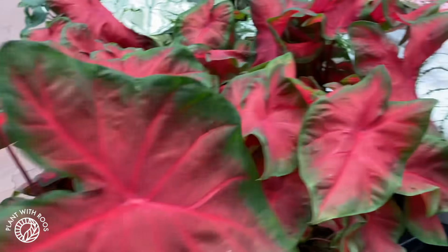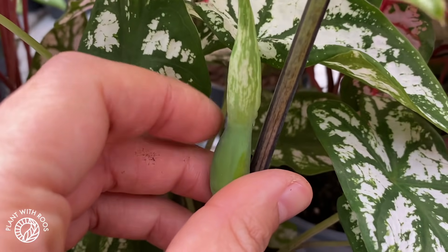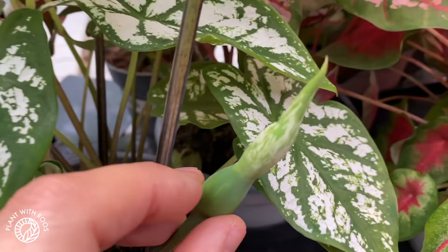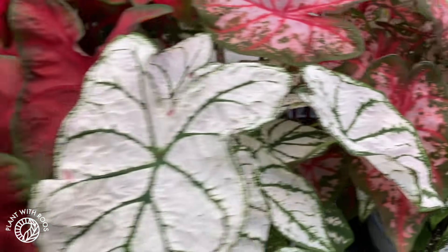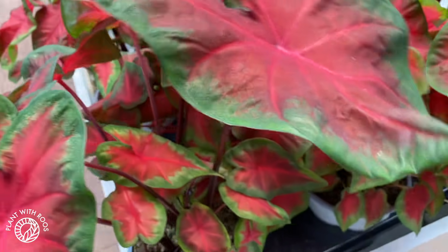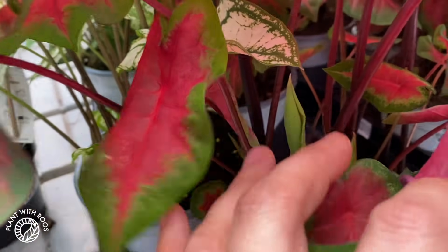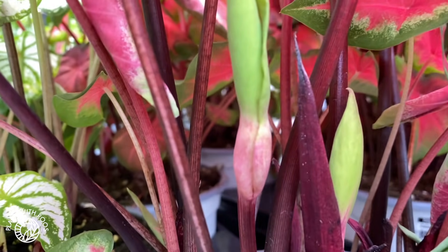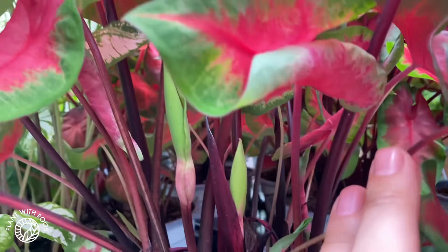The price of these are 16 euros. And look at this one — it's flowering, and the flower has a similar pattern to the leaf. I wonder if the red ones then get red flowers. Yes, they do! Did you know that about caladiums? Tell me in the comments.